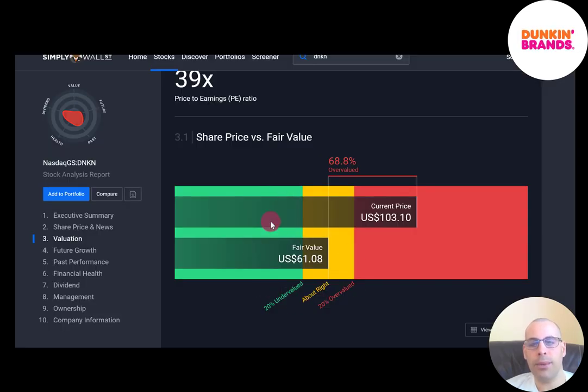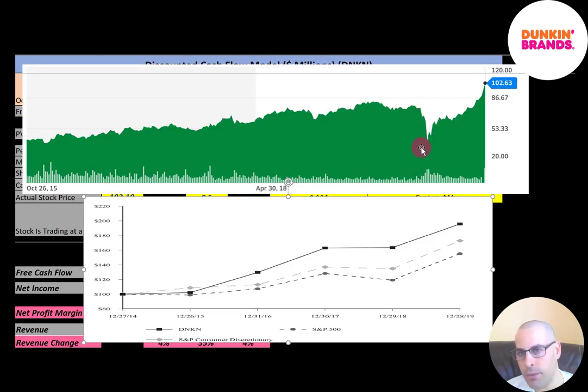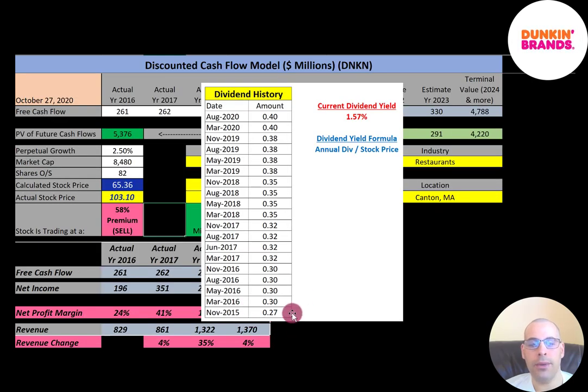Simply Wall Street is a little lower than me — they're at $61.08, so they're saying the stock is a little more overvalued. When the market crashed in March, this stock came down below $40, but it's been doing really well since the pandemic. This company has been doing phenomenal business during the pandemic — lots of people have been coming through their drive-thru. You can see Dunkin' Brands has performed better than the S&P since 2014. The company was paying a $0.27 dividend in 2015, and they increased it little by little every year up to $0.40, giving a dividend yield of 1.57%. To calculate dividend yield, it's annual dividend over stock price. Since the stock price has come up so much, the dividend yield has come down — as price goes up, dividend yield goes down, and vice versa.